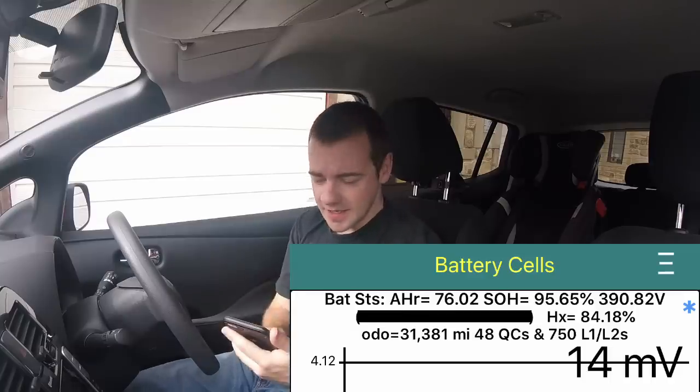From memory it was on about 97-point-something at 20,000 miles. The car is now on 32,000 miles. Here we are: after 32,000 miles, I have 95.65%. That's brilliant.